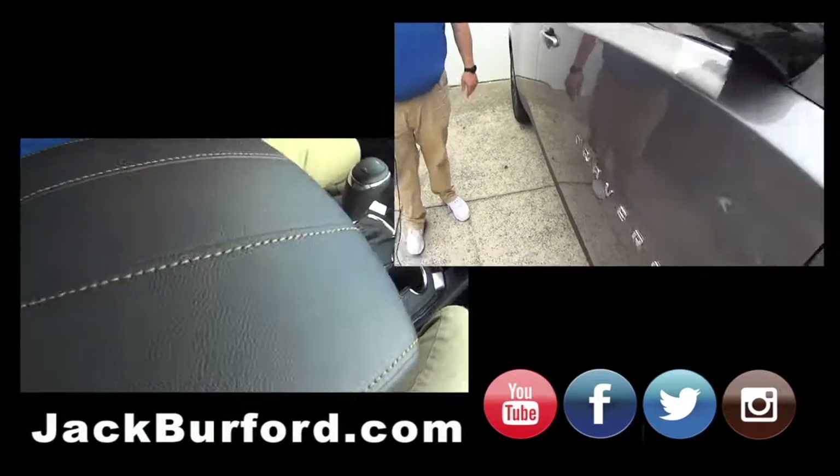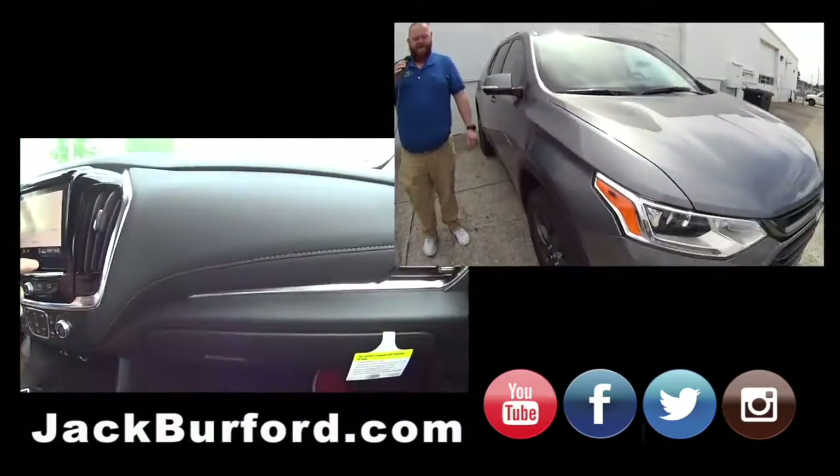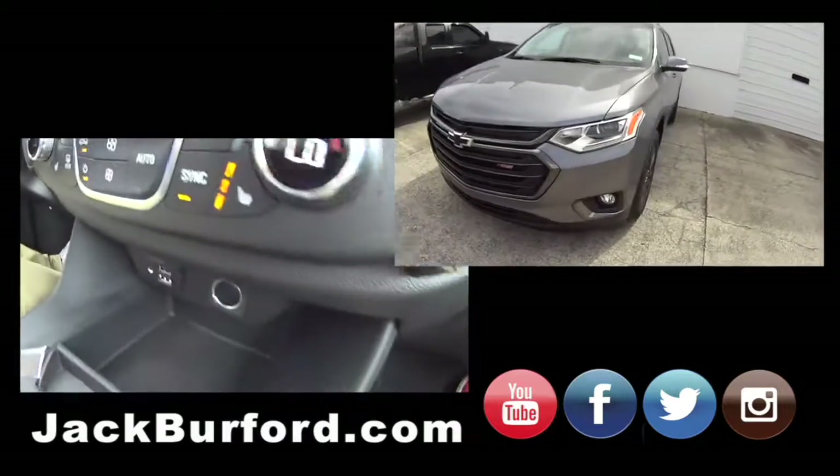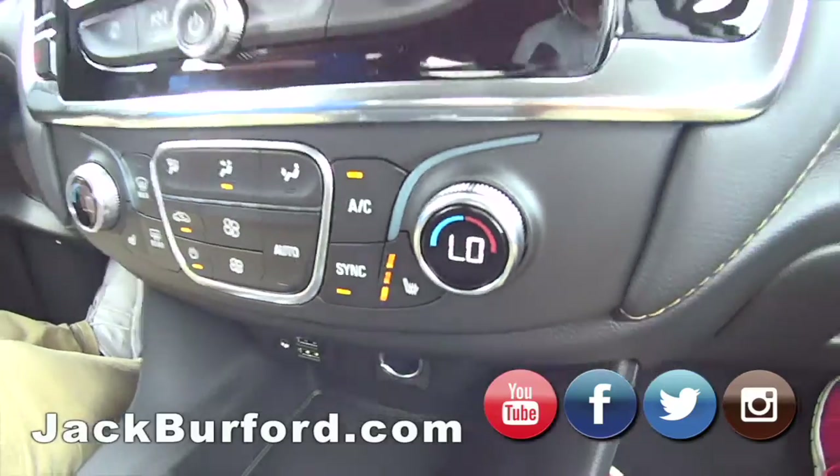Nice stitching over there. Look at that stitching. Heated seats — both. It's 87 degrees and Randy's got the heated seat on. Oh, I got the heated seat on. My butt's cold.